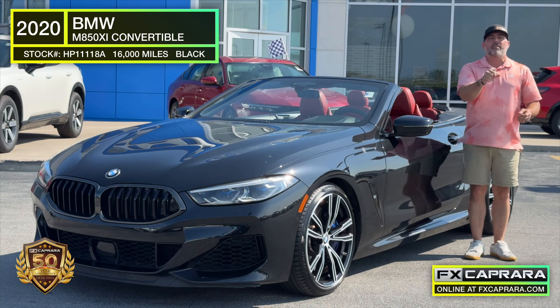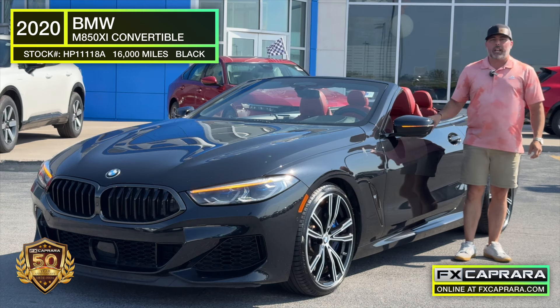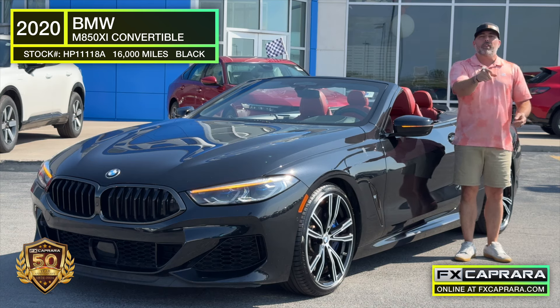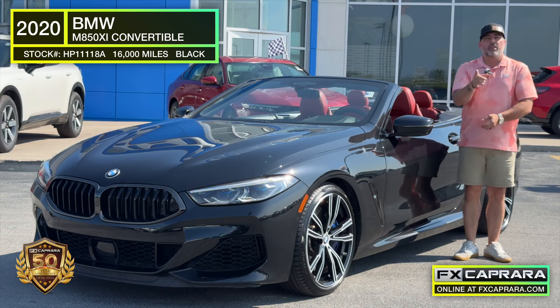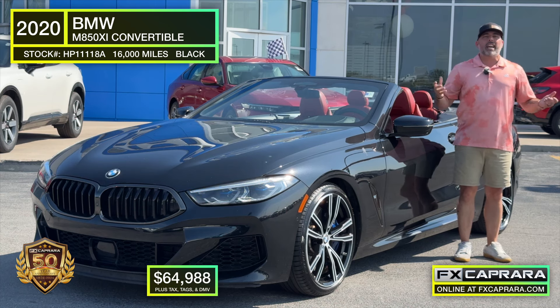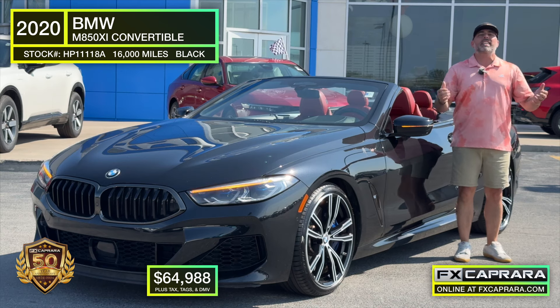The best part? Well, here at FX Caprera Honda, it's about the buy. Buy this 2020 BMW M850 X Drive with only 15,000 miles — $125,000 new — for $65,988. Not a mistake. Why would you look at a new one when you can save nearly half of what it costs with 15,000 miles?